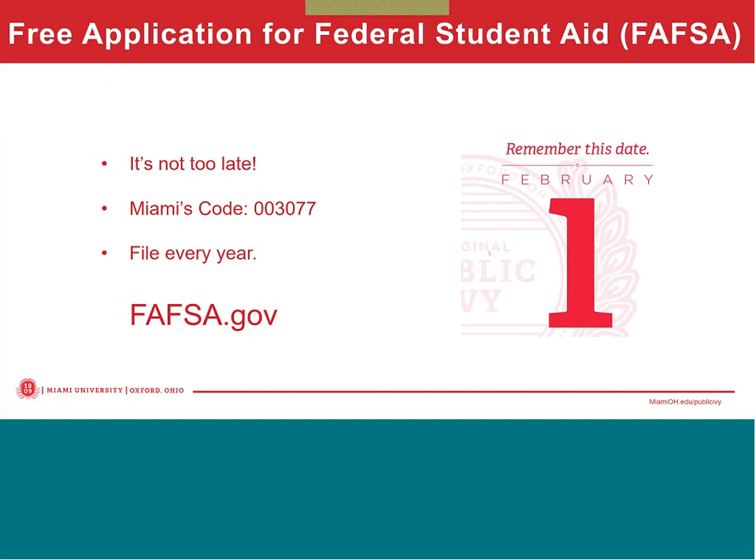For continuing students, we recommend that the FAFSA is completed by February 1st of each year. The FAFSA takes financial information supplied by the family and uses it to determine your family's Expected Family Contribution, or EFC. That EFC is used to help determine what a student's level of financial need will be each year. The EFC is an estimate of what your family can pay for one year of college.